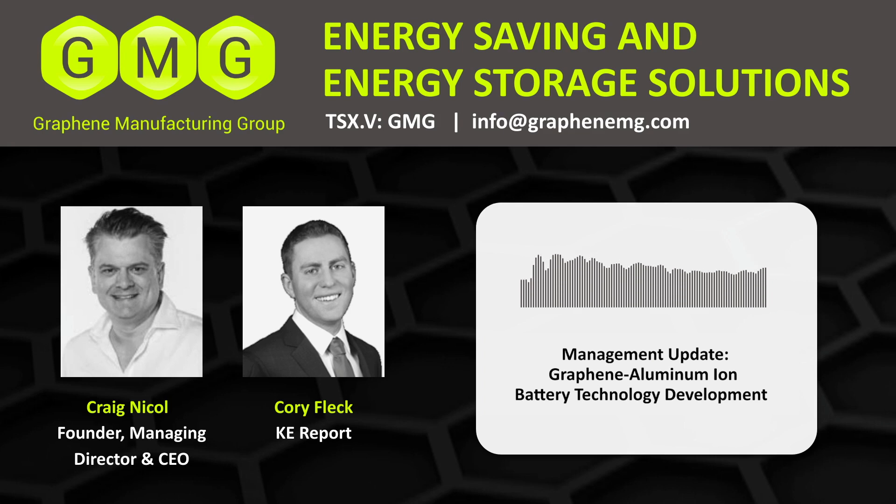I did just come out about a week and a half ago with the introduction to this company and how they have a unique and proprietary process for developing graphene. And as I was chatting with the founder and CEO, Craig Nickel, who's also on the call with me now, we were discussing the opportunity in the battery sector.